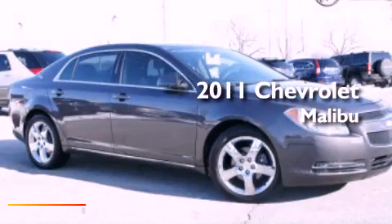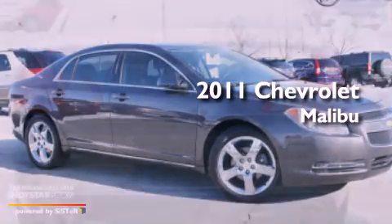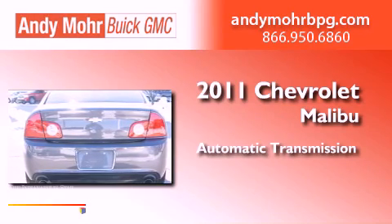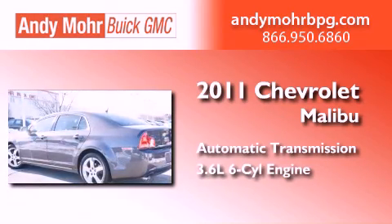This is a certified pre-owned 2011 Chevrolet Malibu. This car has an automatic transmission and a 3.6-liter V6.